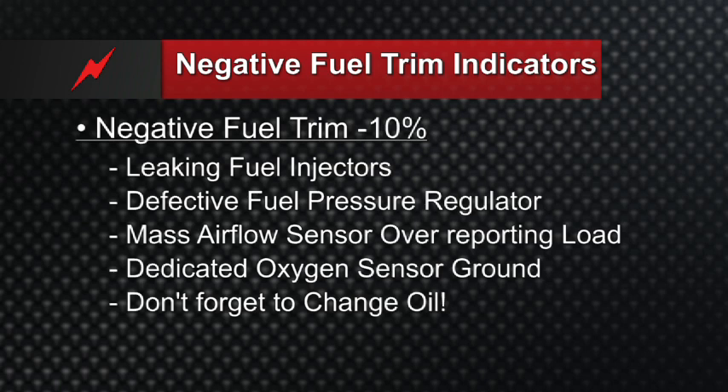If any of these things have happened and the customer has driven the car over a period of time, don't forget to change the oil. You've got a PCV valve picking up crankcase vapors. If the engine's been running rich from a leaky injector, a bad fuel pressure regulator, or an overreporting mass airflow sensor, the oil is now contaminated with fuel. Fuel trims may get a little better — let's say they were negative 25 and we replaced the overreporting MAF sensor, now they're negative 12 — but we're still out of spec. We need to be between negative 10 and positive 10. Change the oil, and now the long-term fuel trims shift closer to 0.0%.